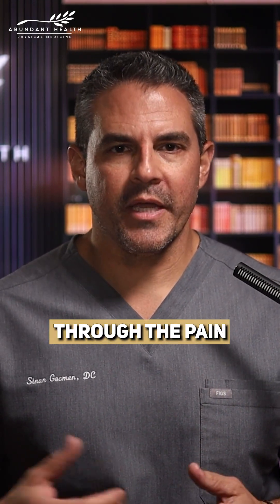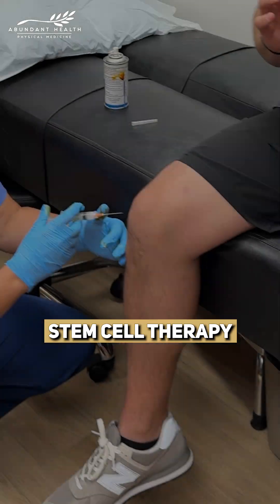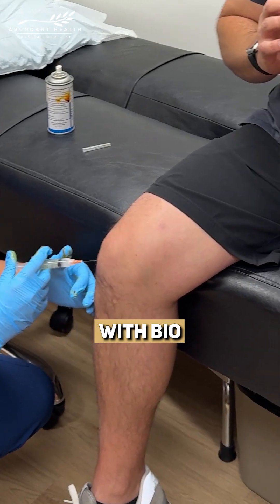Now, rather than push through the pain, I'm turning to the same cutting-edge regenerative treatment we use for our patients: stem cell therapy with bio-scaffolding.